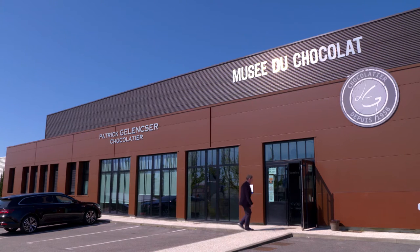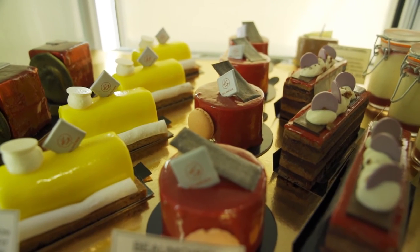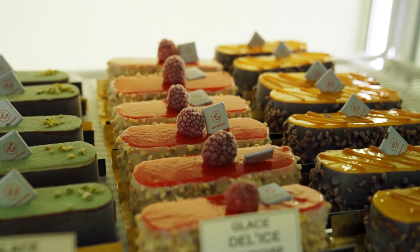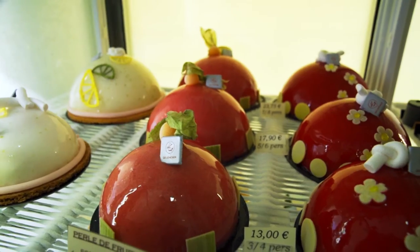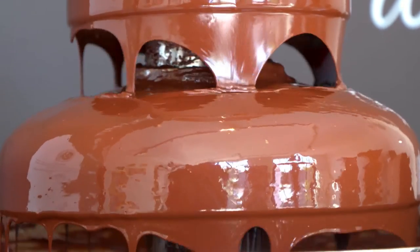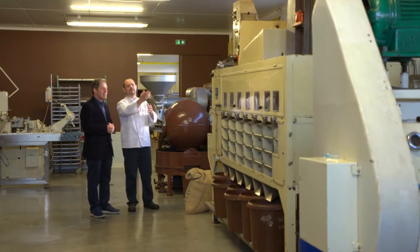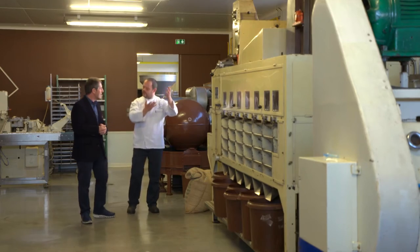My next gourmet adventure is at the patisserie and chocolatier Patrice Gellenser, where some of the most delicious and artistic cakes and ice cream desserts in the region are made. They also make their own chocolate from cocoa beans. Guillaume Tremblay, the chocolate maker, takes me through the complex process.